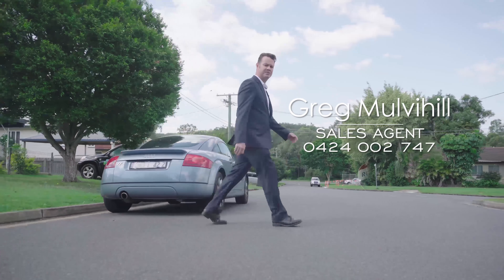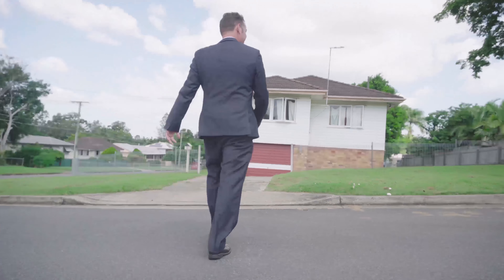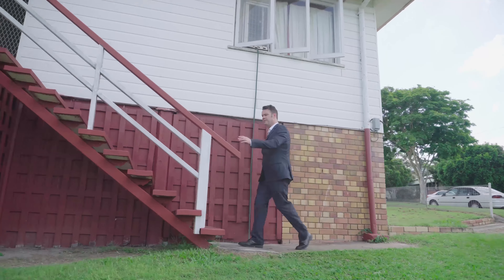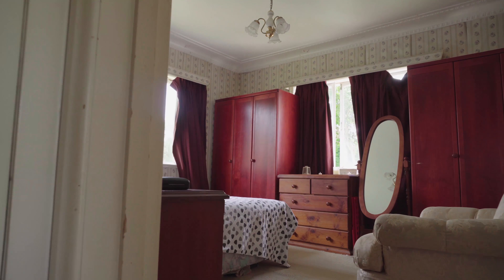Hi, it's Greg Mulvihill here from RE-MAX Riverside. We're at number 39 Hayling Street in the booming suburb of Salisbury. Let me show you this new home that we've got that is ready to renovate. This is a three-bedroom, one-bathroom house. The possibilities for this home's renovation will have you excited.